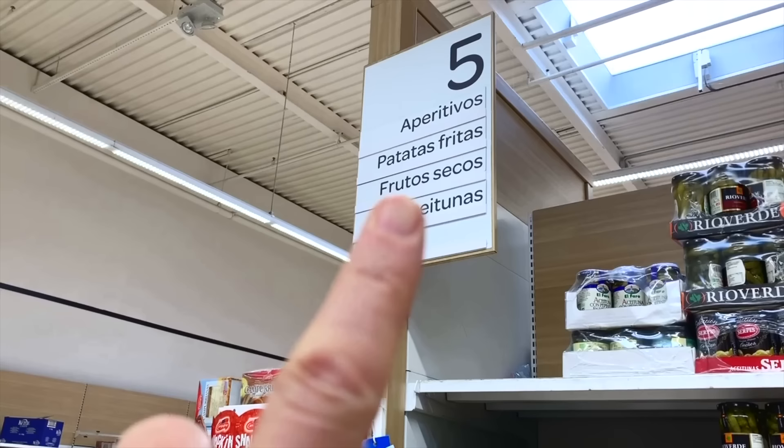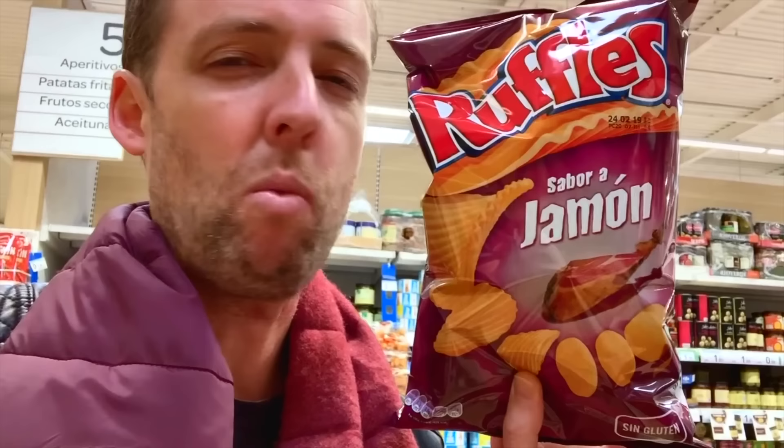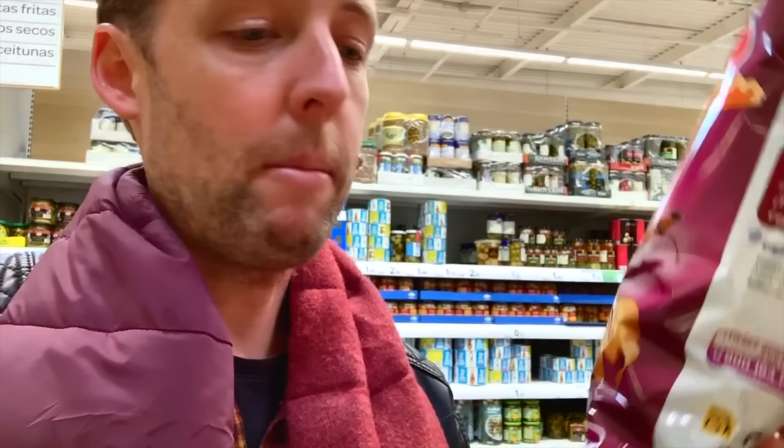We're in the aperitif section — nuts, potato chips, and olives. Potato chip flavors are a precise reflection of what people eat when they're not eating potato chips. One of my favorite guilty pleasures is jamón-flavored potato chips — once you start, you will never stop. When I grew up it was chicken-flavored chips in New Zealand, and here it's sabor a jamón. Rufles — ham-flavored — out of control. Try them if you come.